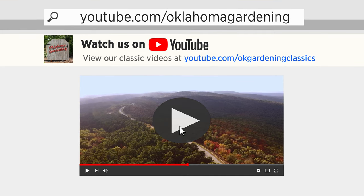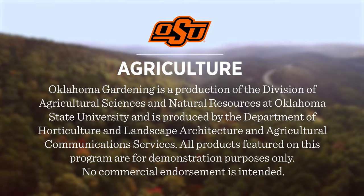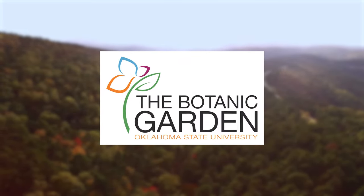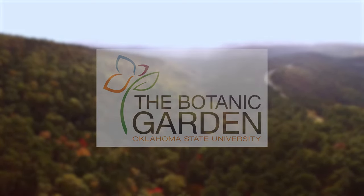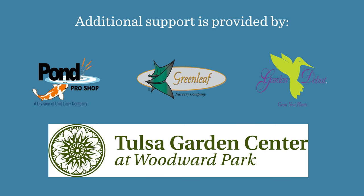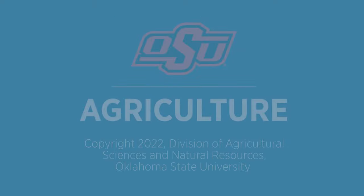You can find this entire show and other recent shows, as well as individual segments, on our Oklahoma Gardening YouTube channel. Tune in to our OK Gardening Classics YouTube channel to watch segments from previous hosts. Oklahoma Gardening is produced by the Oklahoma Cooperative Extension Service as part of the Division of Agricultural Sciences and Natural Resources at Oklahoma State University. The Botanic Garden at OSU is home to our studio gardens — we encourage you to come visit. We would like to thank our generous underwriter the Oklahoma Department of Agriculture, Food and Forestry, as well as additional support from Pond Pro Shop, Greenleaf Nursery and the Garden Debut Plants, the Tulsa Garden Center at Woodward Park, the Oklahoma Horticultural Society, SmartPot, and the Tulsa Garden Club.